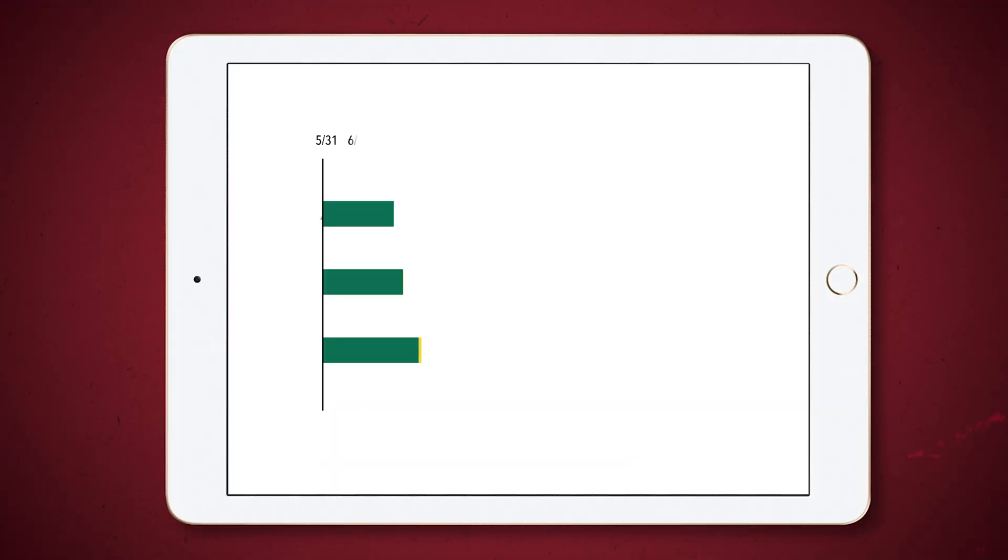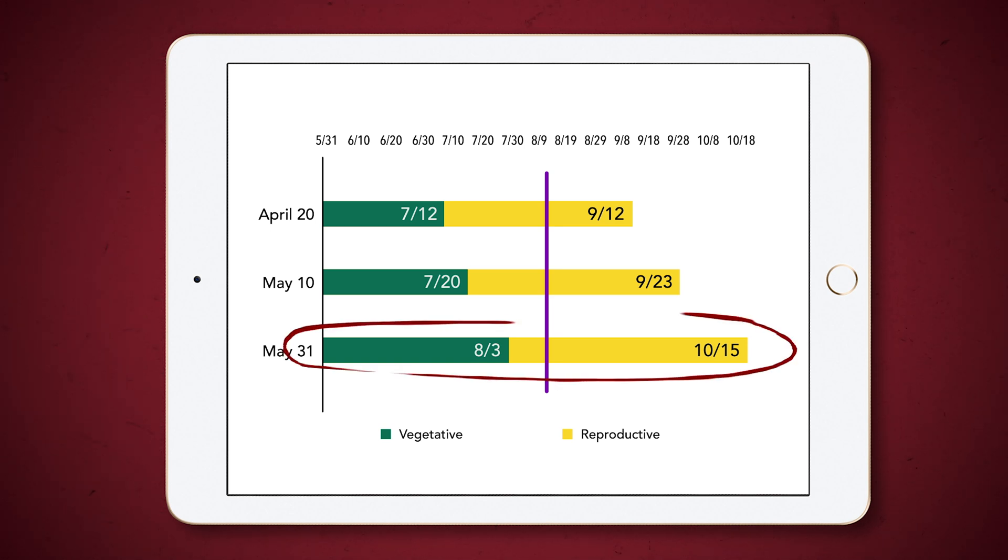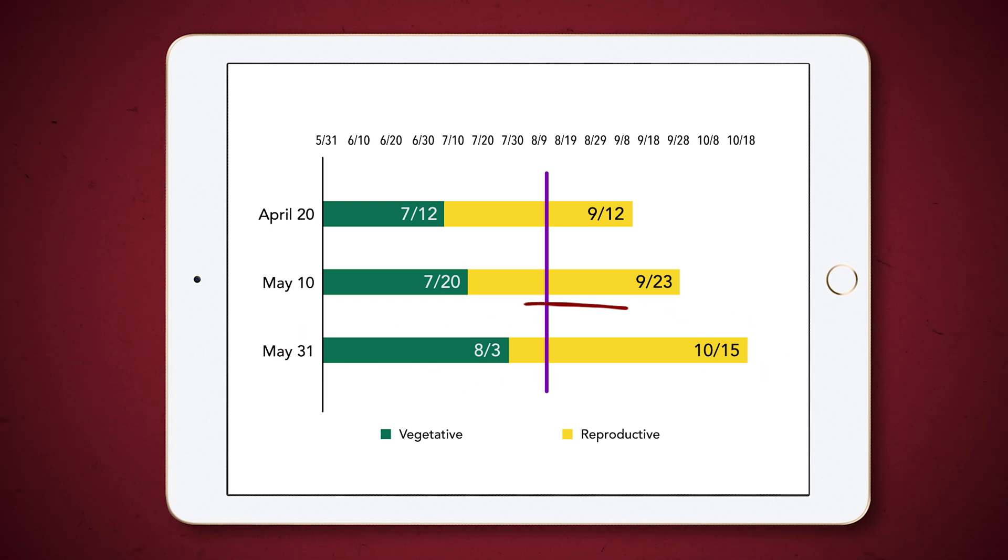Some of our viewers are probably wondering why do we see that good response to fungicide in that late planted crop? Well, I've got a nifty little chart we can look at here that will explain everything. You'll notice we have three different planting dates on screen: April 20th, May 10th, and May 31st. The green bar is the amount of time spent in vegetative growth stages, and the yellow bar is the time spent in reproductive growth stages. The purple bar coming down around that August 15th time frame is a hypothetical disease onset. If you look at that late planted crop, it spends a lot of its reproductive growth stages battling off the effects of that disease, whereas the April 20th planted corn only has to spend about half of its reproductive growth stages battling that disease onset. That's why we see the better response to fungicide in a later planted crop.